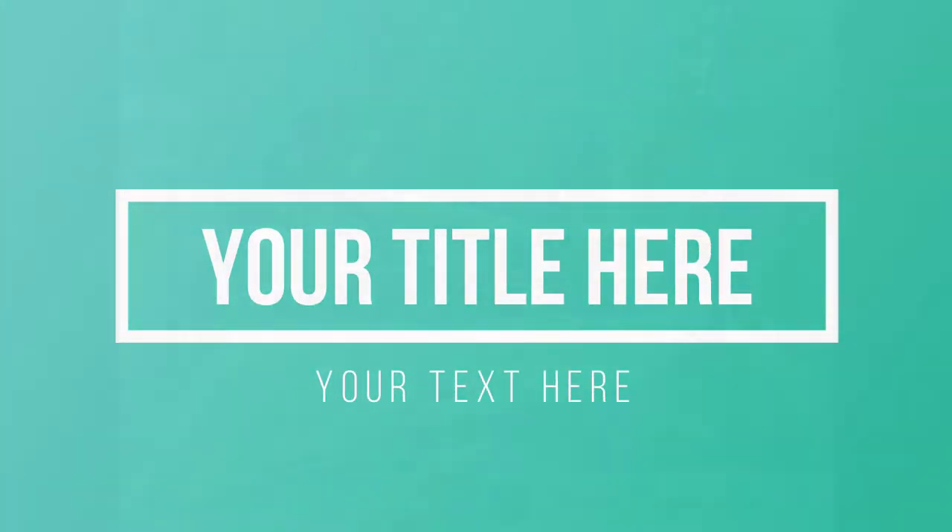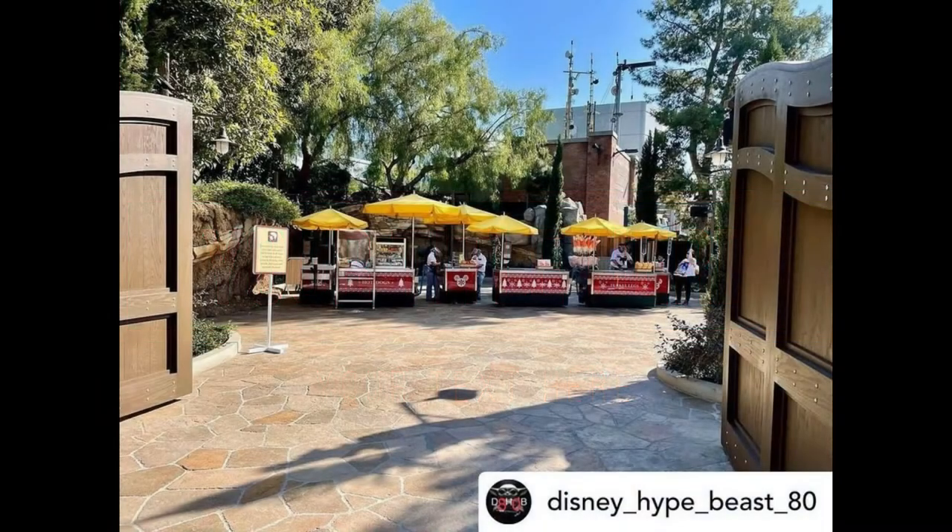Hello, welcome to Theme Park Wizard and welcome to the third day of Vlogmas. Man, as soon as I think I might run out of content for this Vlogmas, new content pops up daily, which is awesome.